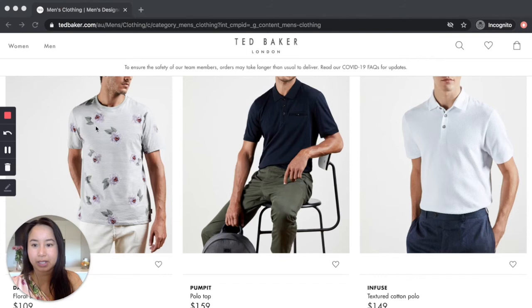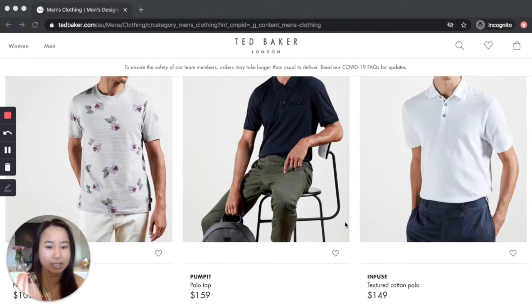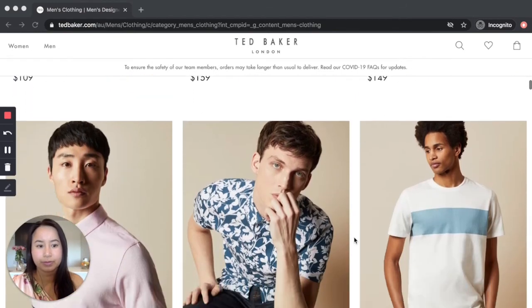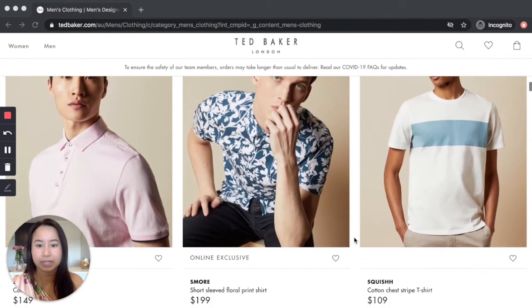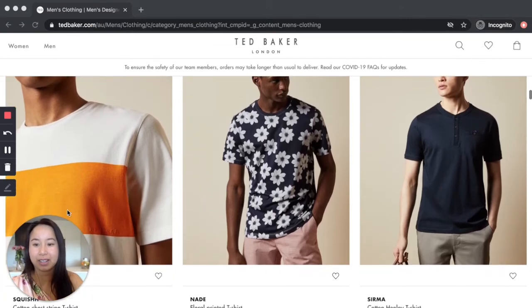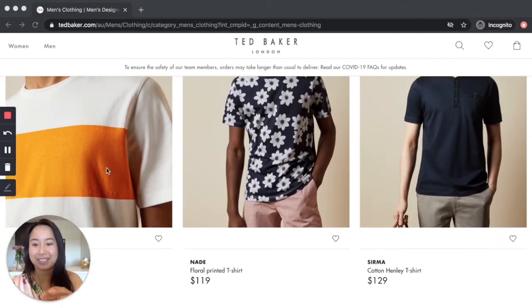But it could be nice to wear under a casual jacket so you just have subtle flowers revealing themselves. There's also a nice white textured polo with soft colors. Oh, I like that — I love the vibrancy.